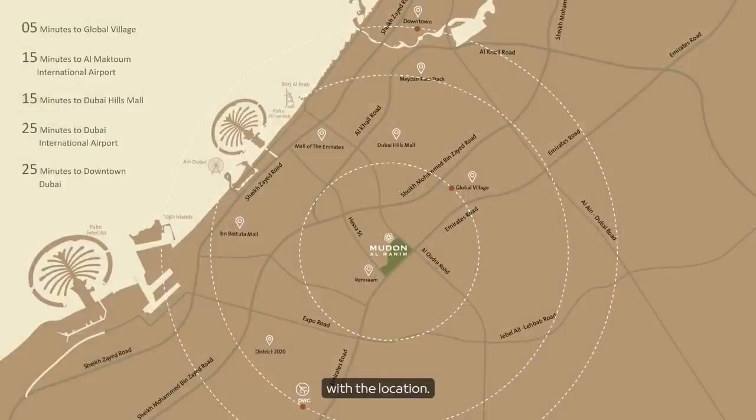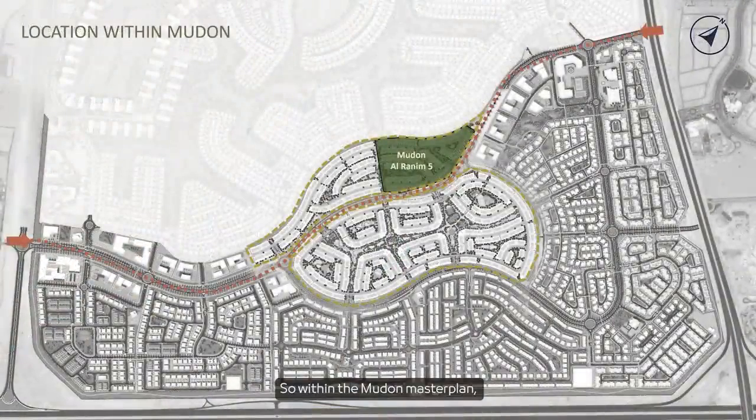Starting with the location — for those who don't know where it is, it's on the corner of Al-Qudra Road and the E-611. It's five minutes to Global Village, 15 minutes to Maktoum Airport, 20 minutes to downtown Dubai, and 15 minutes to Dubai Hills Mall. Within the Mudin Master Plan, Mudin Ar-Ranim 5 is just to the north of the central zone where Ranim 1 to 4 was located — a good location with easy access in and out.